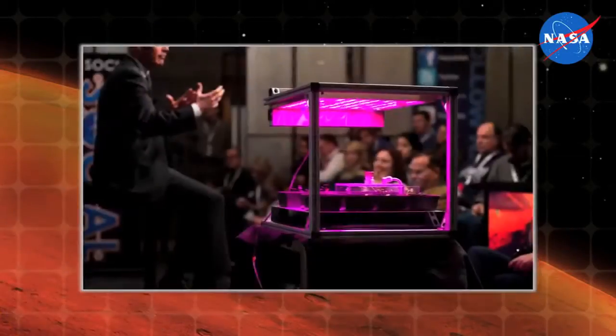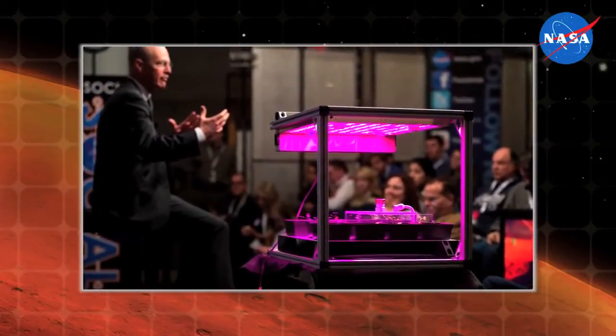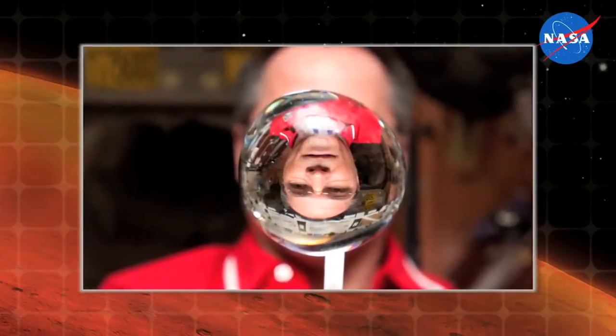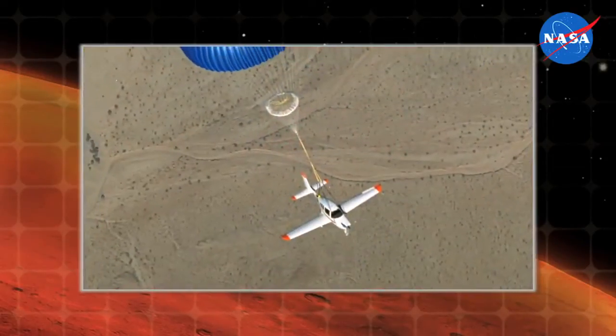And while that means unique advances in science and technology for aviation and space applications, it also means remarkable new benefits for daily life right here on Earth. NASA's Technology Transfer Program brings together NASA's best problem solvers with the nation's brightest industry and entrepreneurial leaders, forming partnerships that transfer groundbreaking NASA technologies to the public and providing solutions for challenges in the fields of health and medicine, transportation, consumer goods, public safety, and more.